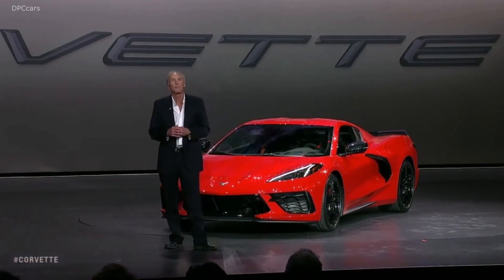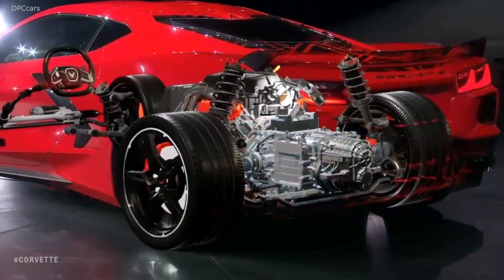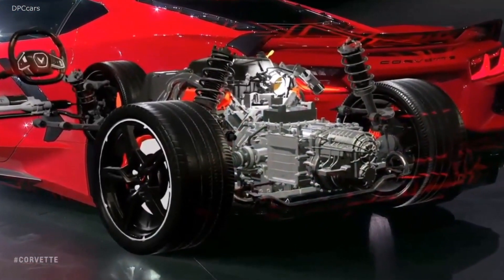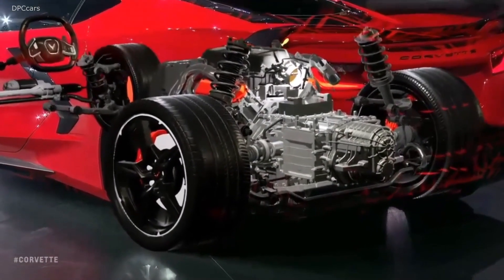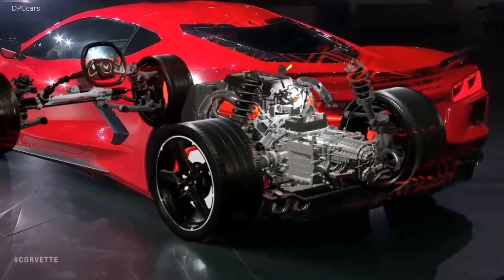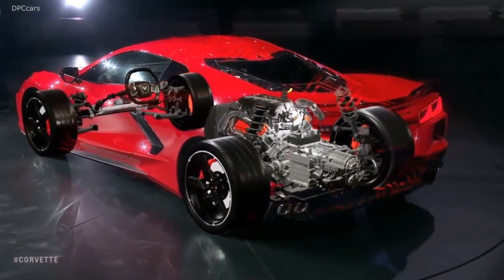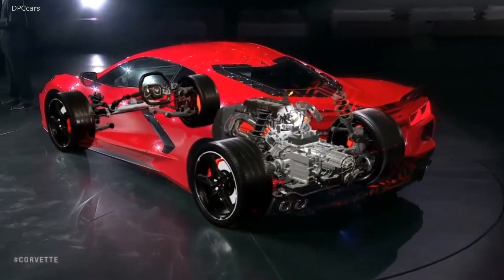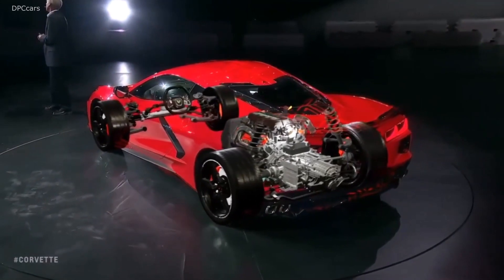That engine is paired to our first eight-speed dual-clutch transmission, or DCT. This features a very innovative electronic transmission range selector — a masterpiece of engineering art and design that will become a benchmark for the industry. The DCT provides lightning-fast shifts and excellent power transfer. Simply put, the DCT shifts gears faster and better than any human can.